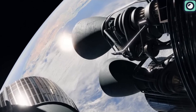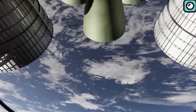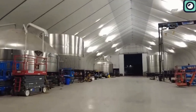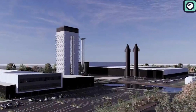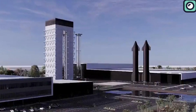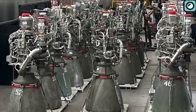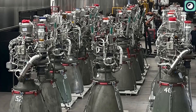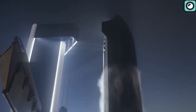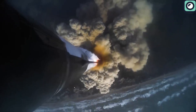Currently, SpaceX only makes one Raptor engine a day, which often causes launch delays and makes the whole exercise inefficient. But there is some good news: SpaceX has plans to open a Star Factory production facility in Starbase, Texas, that will be responsible for the production of Raptor 3 engines and ultimately make the new Version 2 Starship. The team at Starbase aims to pump out at least one 400-foot rocket per week, meaning we could expect one Starship flight test or launch mission per week.